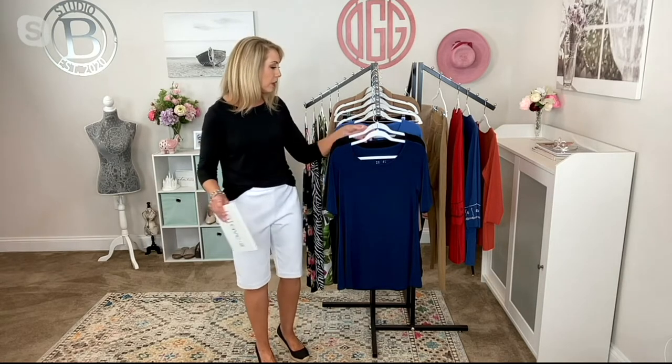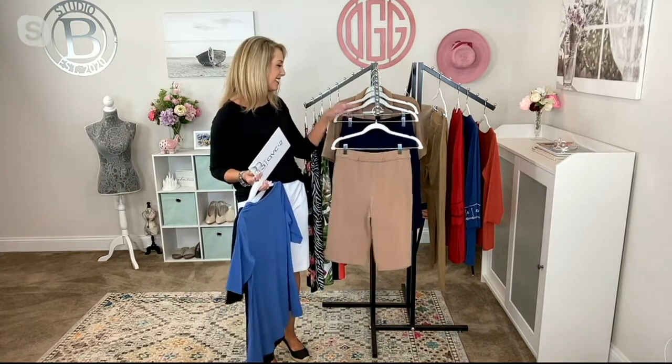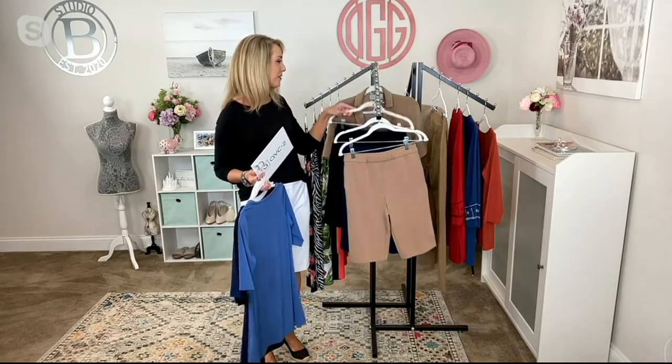We do have two inseams. I'm 5'7" and I'm in the extra small in the regular inseam of 13 inches — I do think they run very true to size. We also have a petite inseam of 12 inches, and four gorgeous colors that will go with literally everything you own. Let's bring down those shorts.